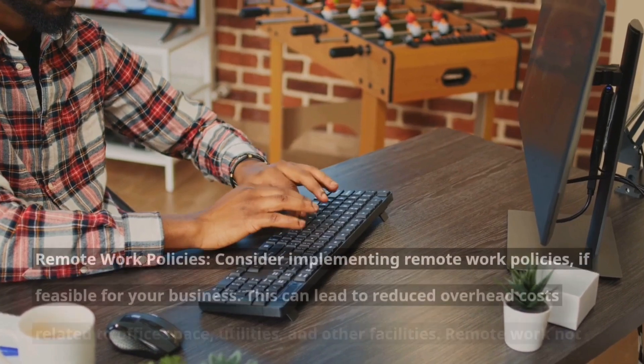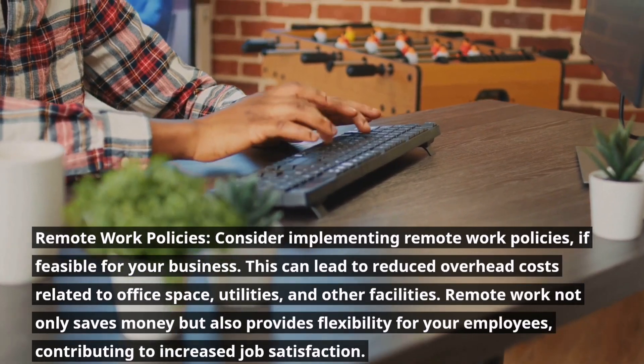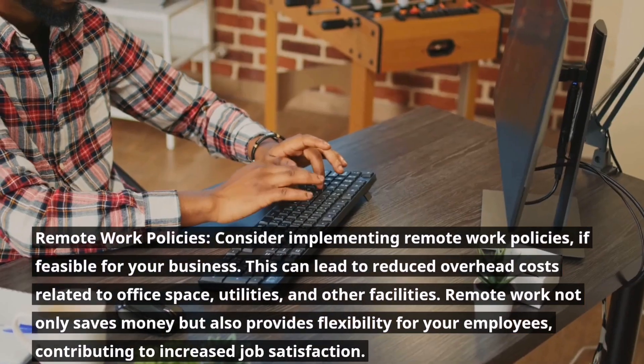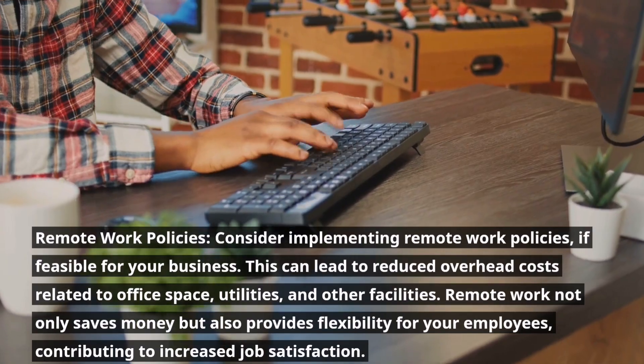Remote work policies. Consider implementing remote work policies, if feasible for your business. This can lead to reduced overhead costs related to office space, utilities, and other facilities. Remote work not only saves money but also provides flexibility for your employees, contributing to increased job satisfaction.